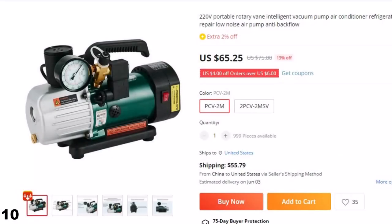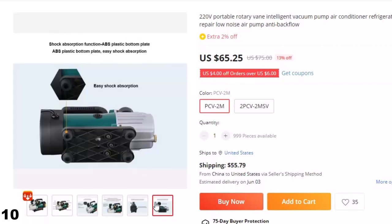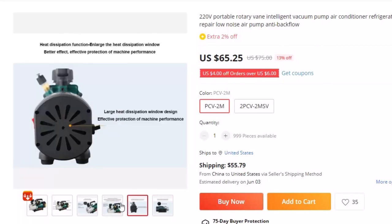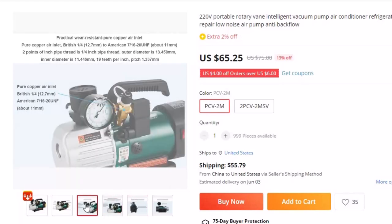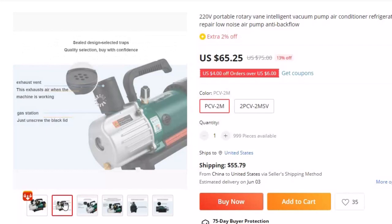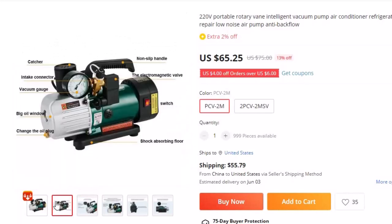Number 10: 220V Portable Rotary Vane Intelligent Vacuum Pump. This vacuum pump is here with 13% price off — now you can get it at around $65. Equipped with advanced technology, this vacuum pump is designed to handle a variety of maintenance tasks with ease. Its powerful rotary vane system ensures efficient and effective vacuuming, while its low-noise operation ensures that your workspace remains quiet and peaceful.